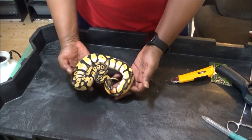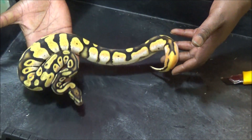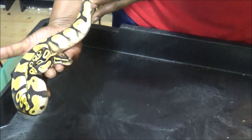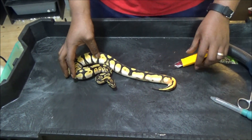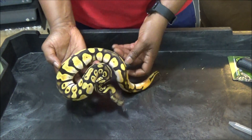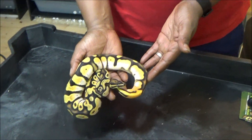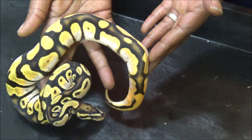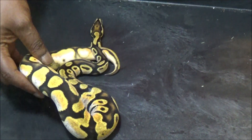Wow, alright guys, so what you're looking at is a male super orange dream calico. It's bigger than I thought — really really nice. Again, big big thank you Mike Bennett, RMB Exotics. If you want some banging animals in your collection like this, you got to hit them up. Geez, nice, eh?